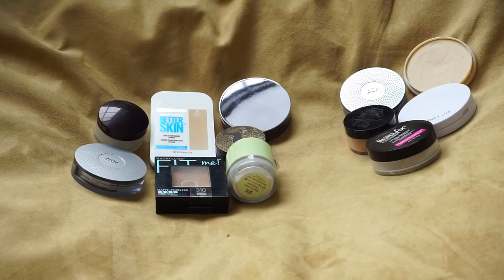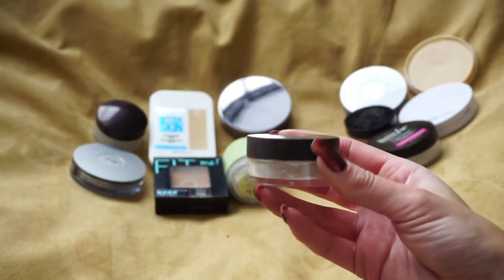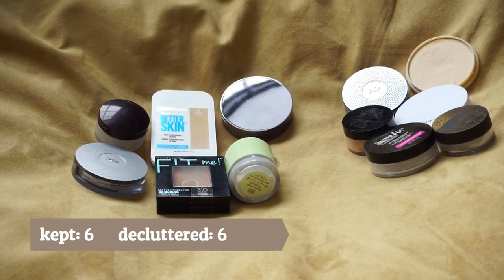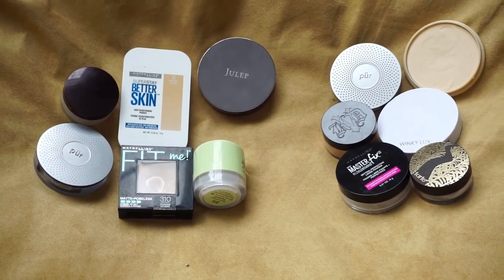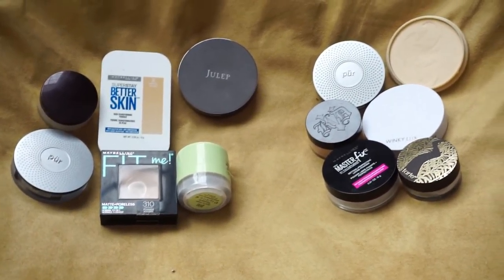So these are my two piles — I'm keeping seven and decluttering five. But because I'm really excited about how I did with concealers, I want to pick one from my keep pile to put in the declutter pile for a six-and-six split. It was a tough choice between the Maybelline and the Tarte, but I'm going to pass along the Tarte because I just don't do loose powders as much anymore. So now I have six and six on each side — I feel very proud and accomplished with this declutter!